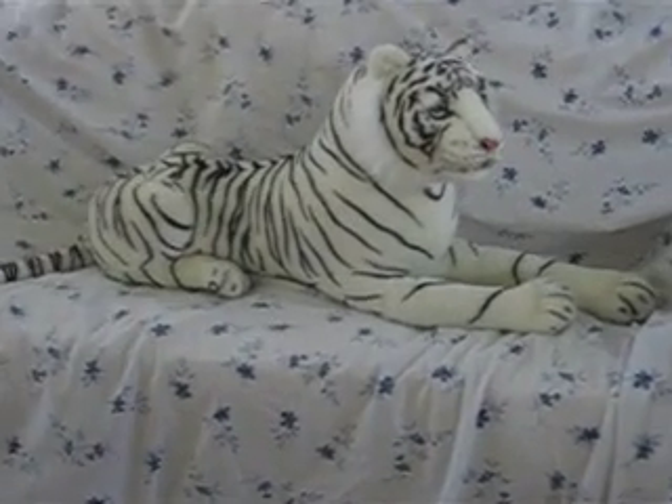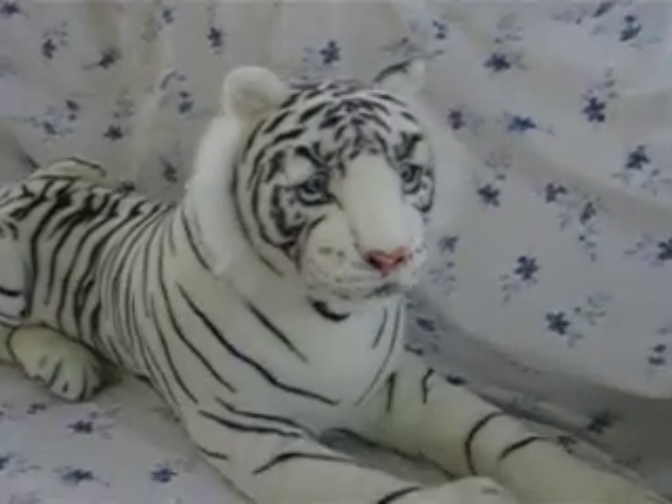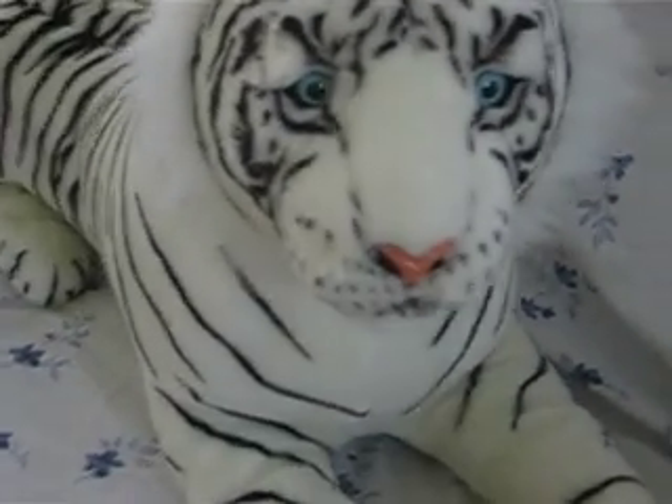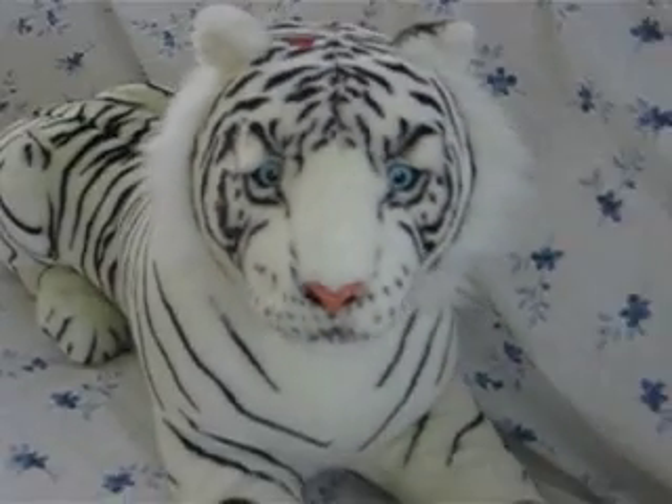Wow, look at this tiger. It's big, and the face is so detailed. The tiger has blue eyes, and the unique thing about this tiger is that it roars.